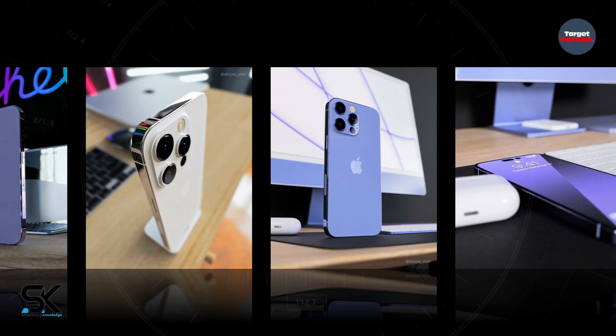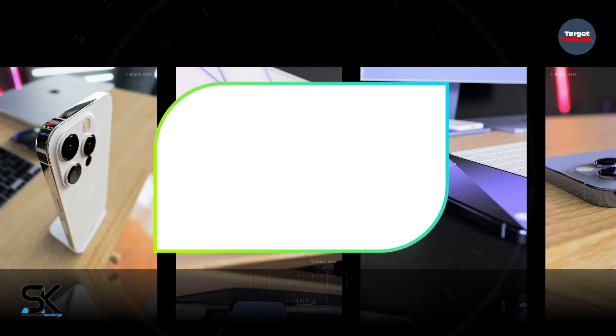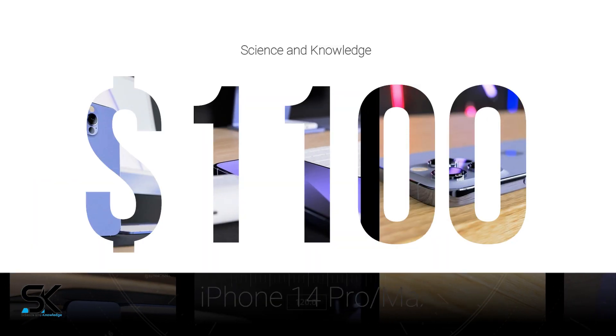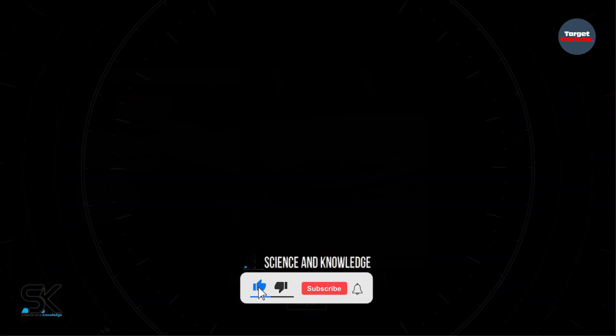The larger iPhone 14 Pro Max also has a titanium alloy frame but a larger display of around 6.78 inches, and could start at $1,199, if recent leaks are accurate.